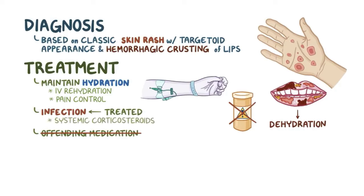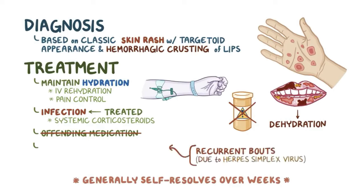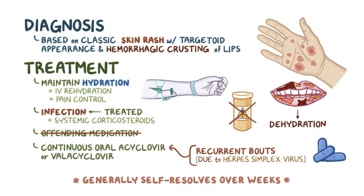Systemic corticosteroids can be used to help reduce inflammation. The good news is that the process generally self-resolves over weeks. In cases of recurrent bouts of erythema multiforme due to herpes simplex virus, continuous oral acyclovir or valacyclovir can be used for prevention.